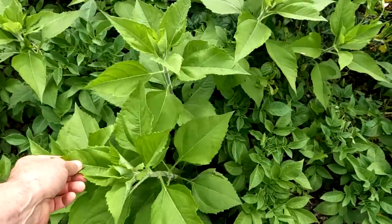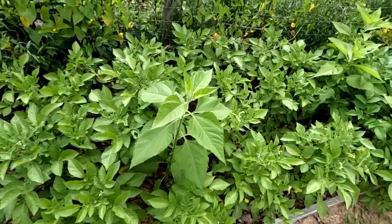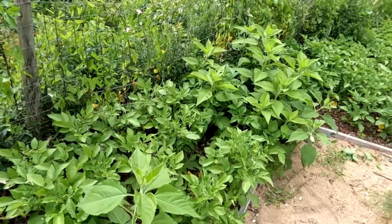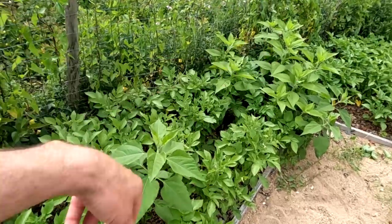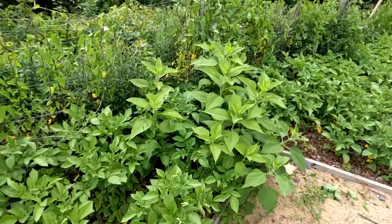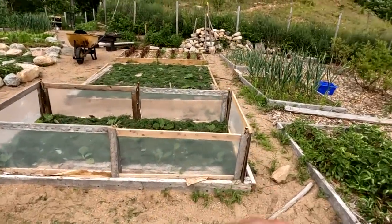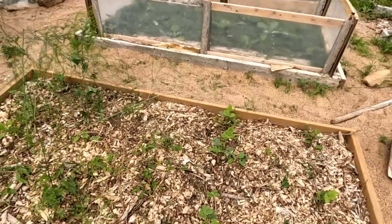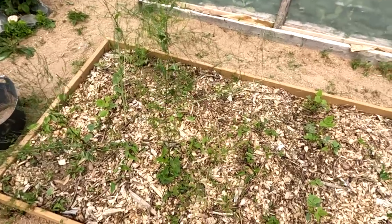Down here I thought I'd pulled out all the sun chokes from last year, but no — we still have some. I'm just going to let them go and harvest the sun chokes when I harvest the potatoes. I'm growing sun chokes in other parts of the garden intentionally, but not here because they cast shade. A lot of people say they act like an invasive weed, but in my experience wherever I don't want them, I can get them to stop after a couple of seasons.